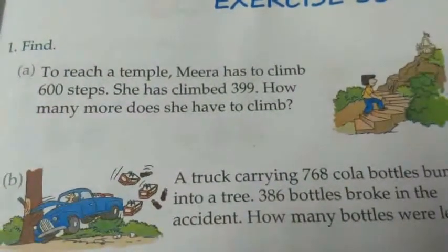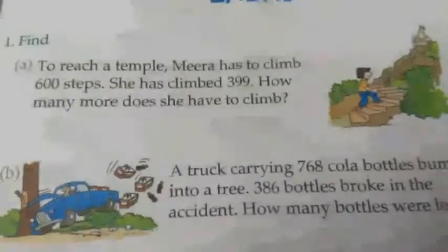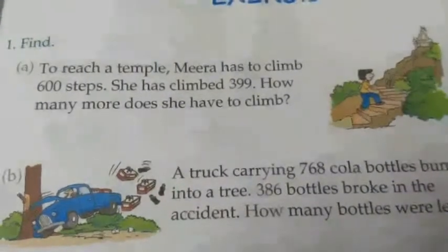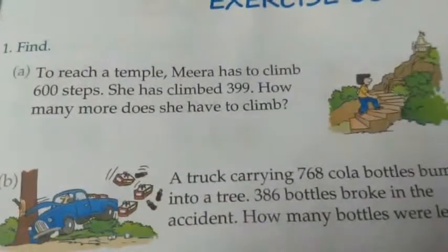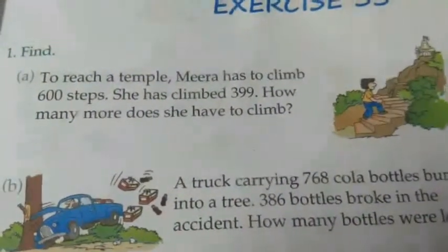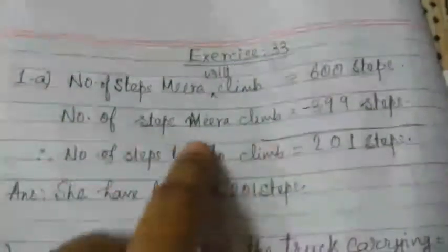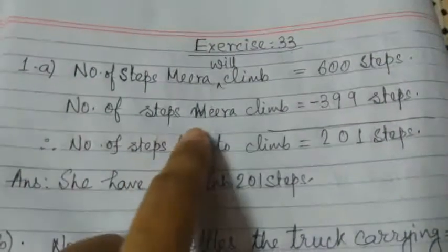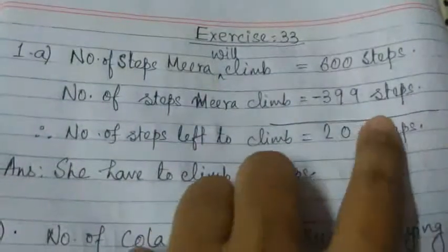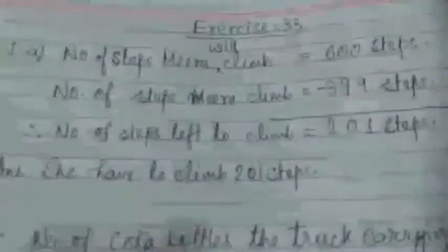To reach a temple, Meera has to climb 600 steps. She has climbed 399. How many more does she have to climb? We have to find out how many steps are left. Let's start with writing the statement. Number of steps Meera will climb: 600. Number of steps Meera climbed: 399. Therefore, number of steps left to climb — we have to subtract.